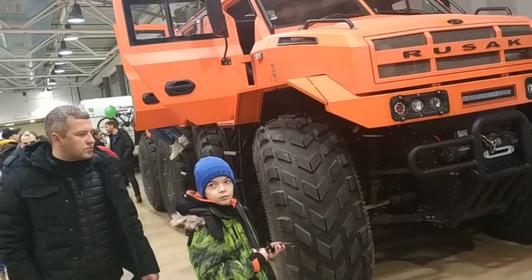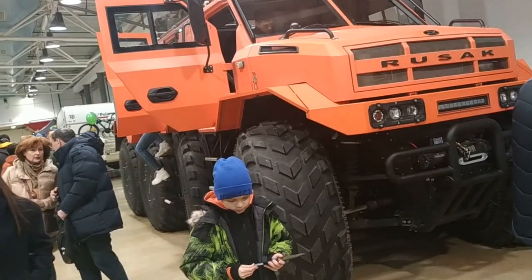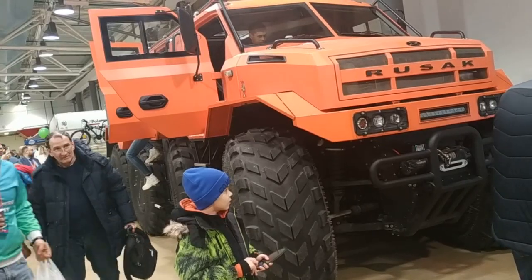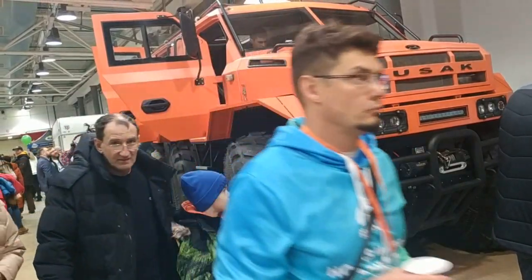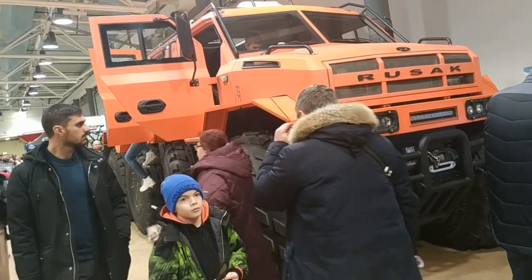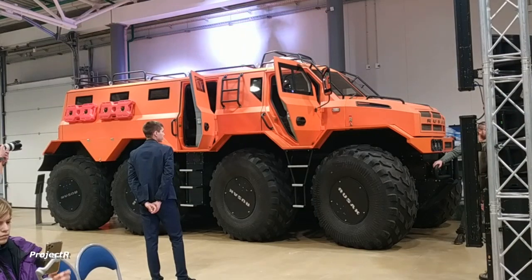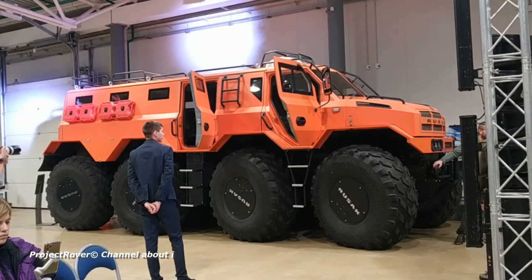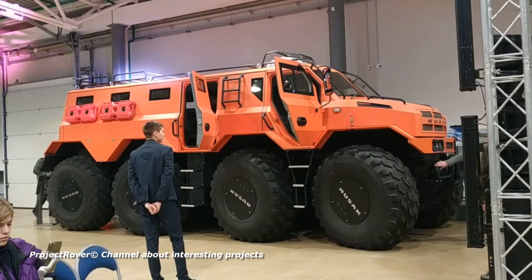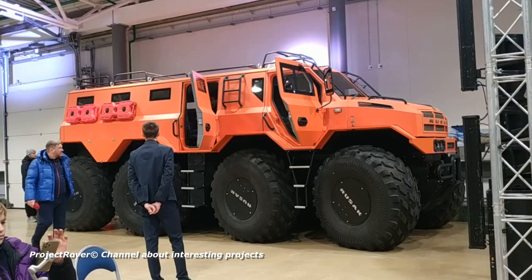Here is the largest all-terrain vehicle on display at the exhibition: the Rusak K8, produced in the city of Bogorodsk, with an overall length of almost 8 meters and a gross weight of 9 tons. This is not an experimental model — Rusak is mass produced in 6x6 and 8x8 versions. Technically it is a very interesting all-terrain vehicle: floating, with four drive axles, fully independent suspension, planetary wheel reduction gears, and forced locking of inter-wheel and center differentials.